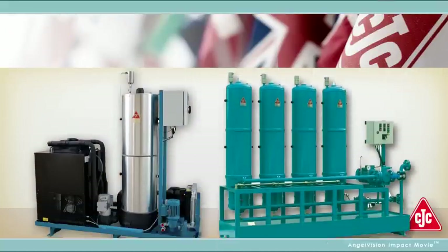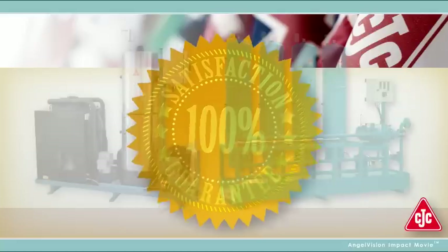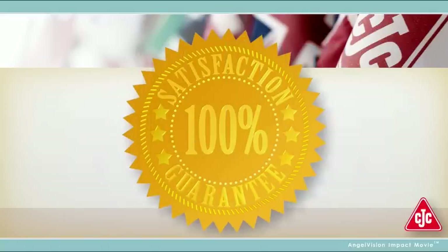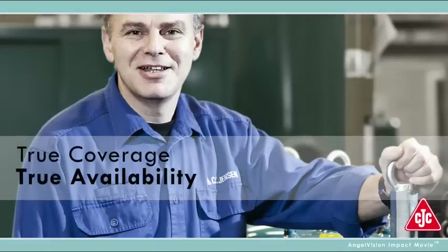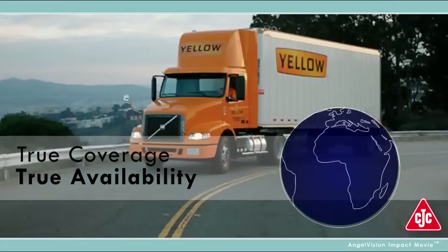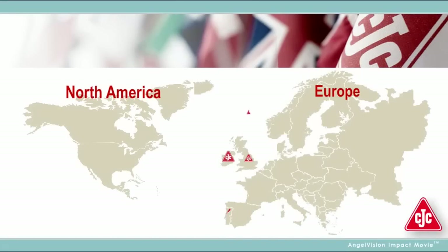With CJC products, this isn't just a claim — it's a promise. That's why we back our filters with a full 100% satisfaction guarantee. We provide service and spare parts to customers for the entire life cycle of their filters and separators all around the globe, so you'll always have the parts you need, when you need them.